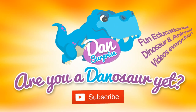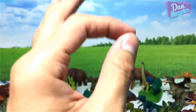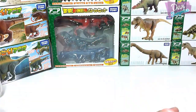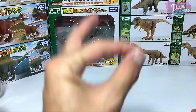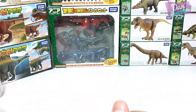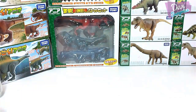Are you a dinosaur yet? Subscribe to become one. This is the first video on YouTube to show you the entire dinosaur toys collection from Takara Tomy. Hey all dinosaurs, I'm Dan and welcome back to a brand new video. Today I'm super excited because I will be showing you my entire collection of Takara Tomy dinosaur and prehistoric animal toys. Let's get started.